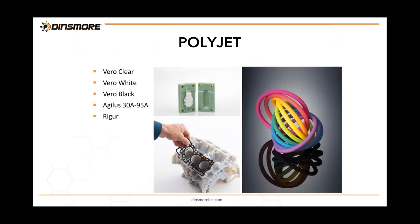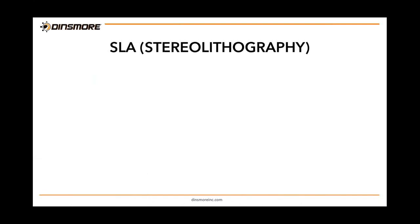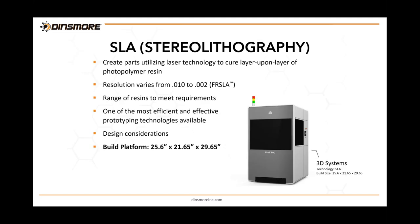In PolyJet, the rigid materials are Vero Clear, Vero White, and Vero Black — mimicking ABS or polycarbonate. Support is water-jetted off and post-processing is minimal; parts come off the machine very smooth. The Agilus material is the elastomeric option — that gasket shown can be printed separately or together as a rigid-and-elastomeric assembly in one piece through the overmold process.